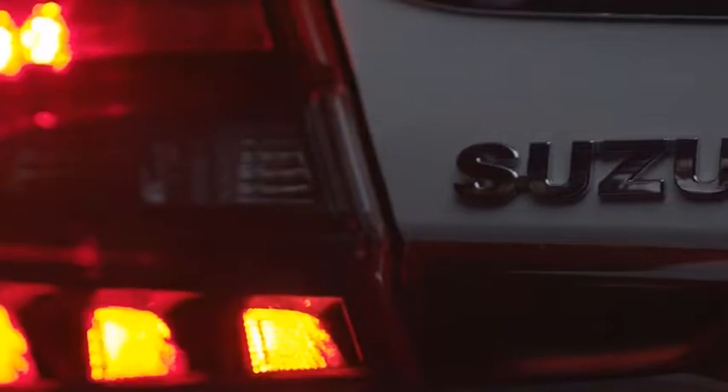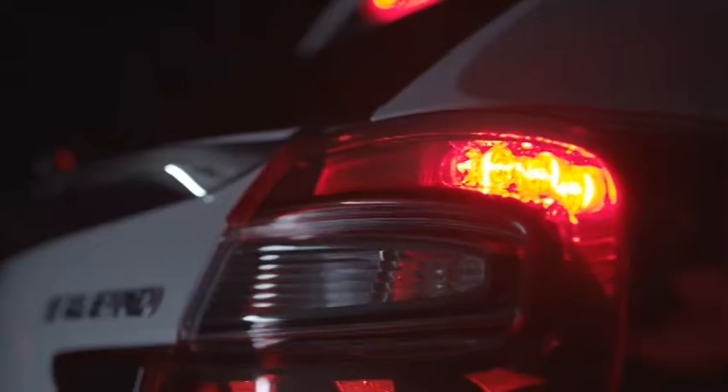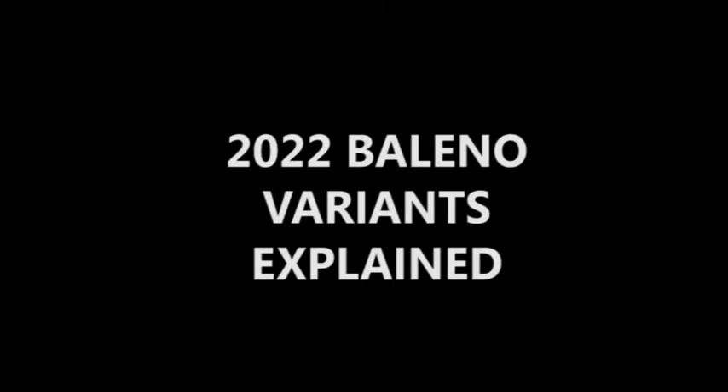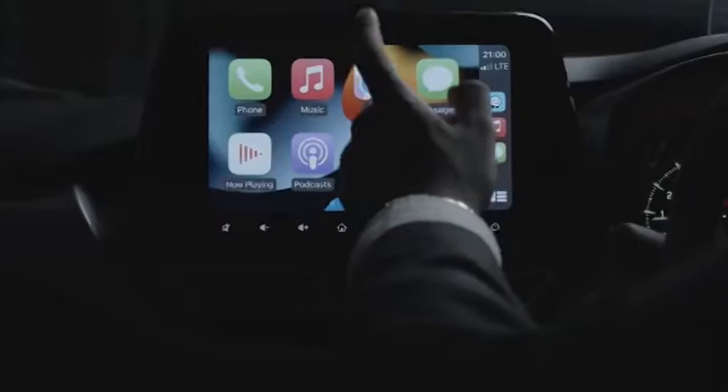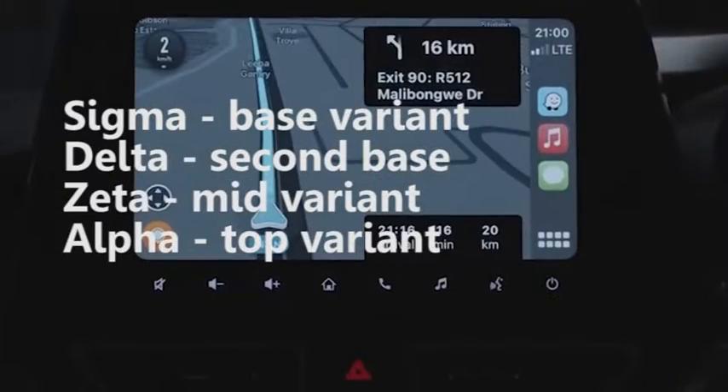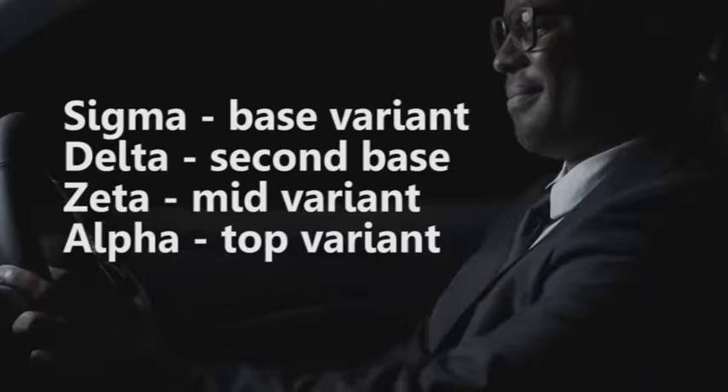The new Maruti Suzuki Baleno facelift is only available with a single petrol engine option, with two transmission options — manual and automatic. The 2022 Maruti Suzuki Baleno will be offered in four variants: Sigma as the base variant, Delta as the second base, Zeta as the mid variant, and Alpha as the top variant.